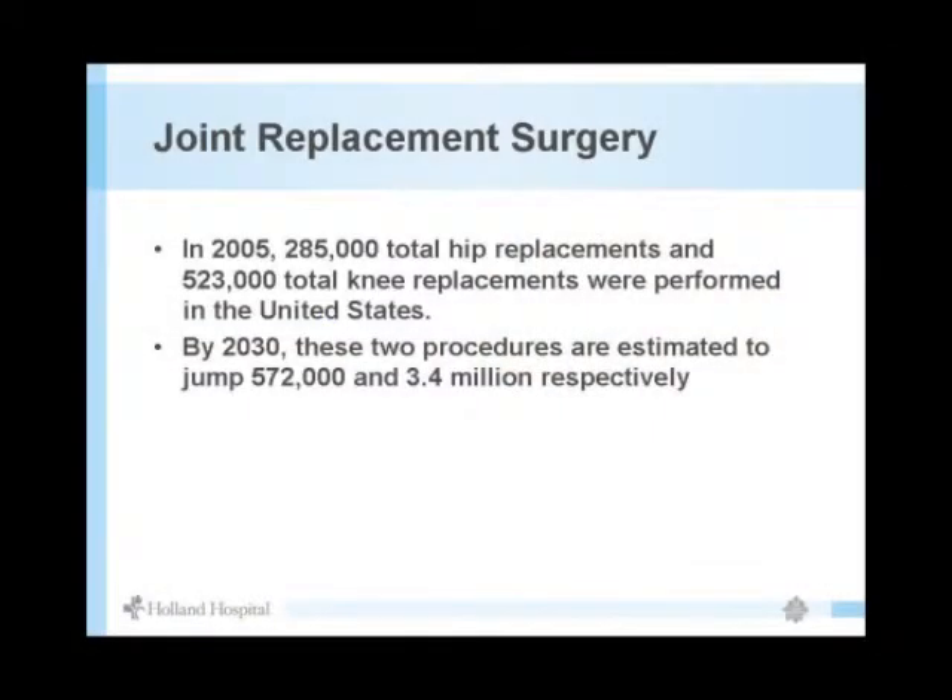Looking at a graph — total joint replacements are going to increase exponentially. Currently about 300,000 knee replacements are performed annually, and by 2030, that number is expected to nearly double. Hip replacements are also projected to increase dramatically.